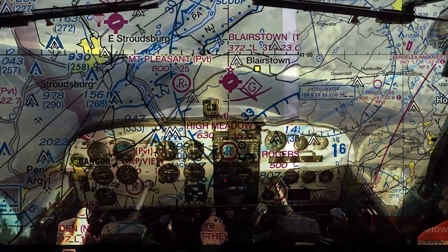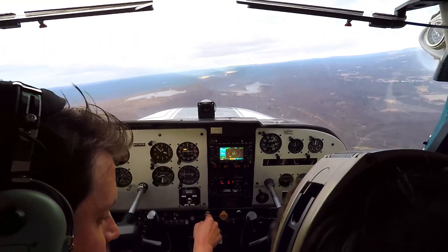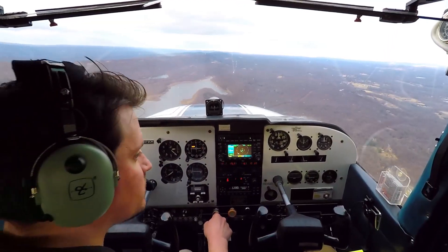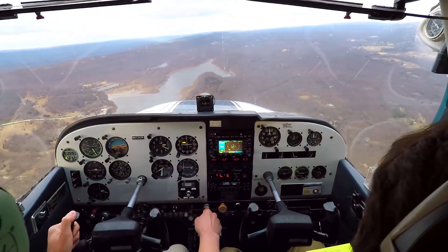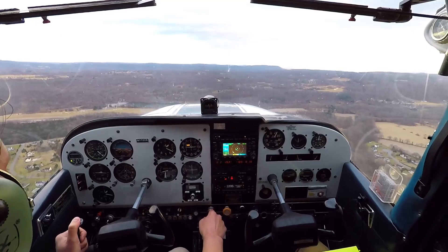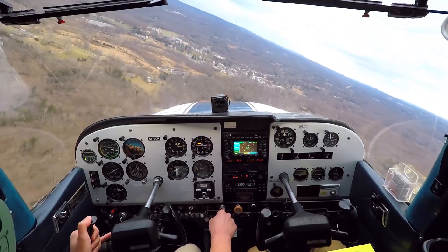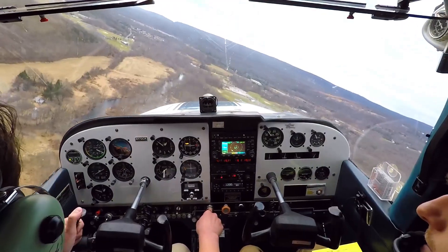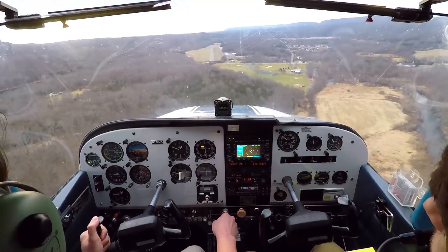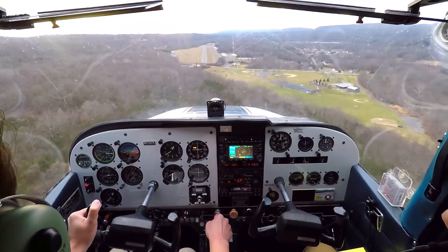Blairstown advisory-only airport, VFR automated weather advisory: wind 320 at 6, visibility 10. I'm gonna come in fast on this one — going 5 knots fast. I'm gonna load it fast.